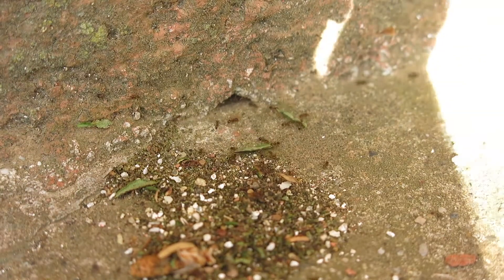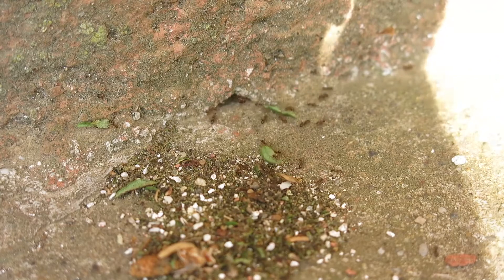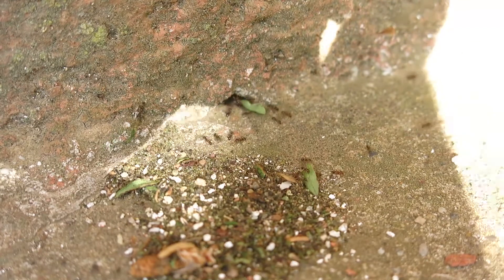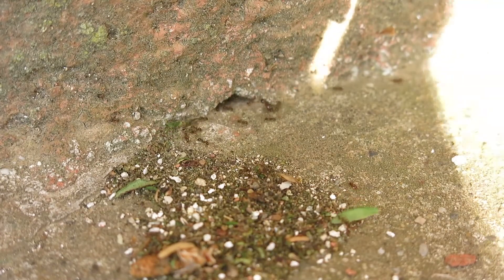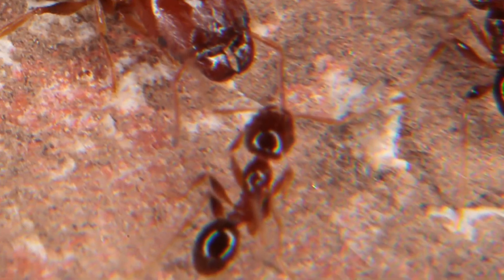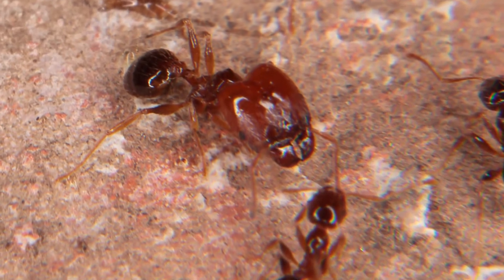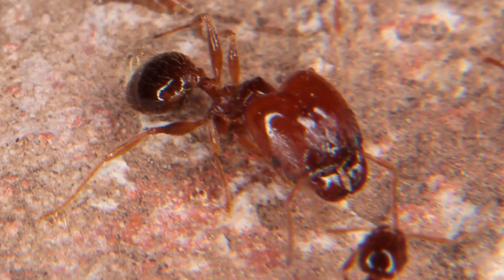Le Pheidole pallidula sono piccole formiche delle dimensioni comprese fra il millimetro e mezzo e i tre millimetri e mezzo, le cui operaie sono divise in caste. Nel filmato osserviamo le due caste morfologiche tipiche di questa specie: le operaie minor con le loro lunghe antenne, e le operaie mayor, anche dette propriamente soldati.